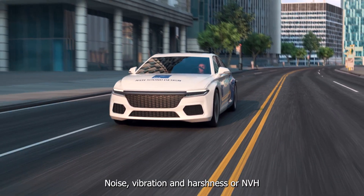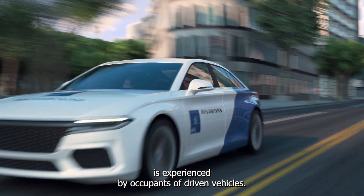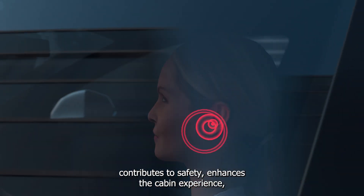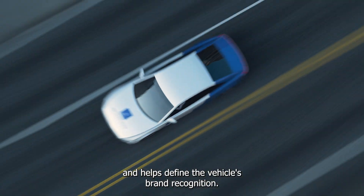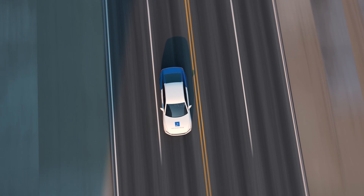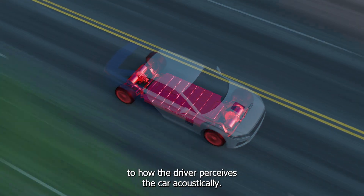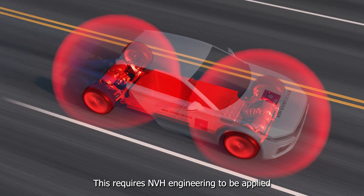Noise, vibration, and harshness — or NVH — is experienced by occupants of driven vehicles. Proper NVH design contributes to safety, enhances the cabin experience, and helps define the vehicle's brand recognition. Every part of the drivetrain contributes in its own way to how the driver perceives the car acoustically.